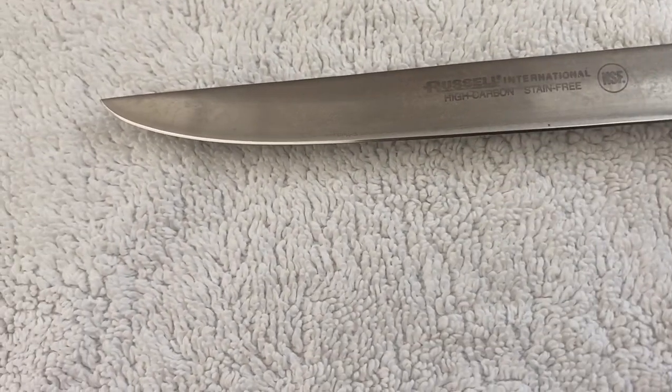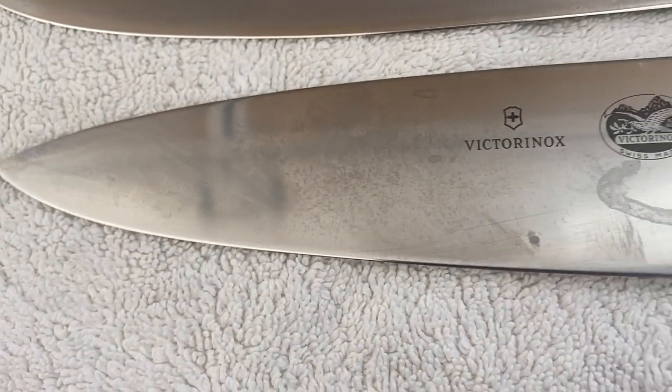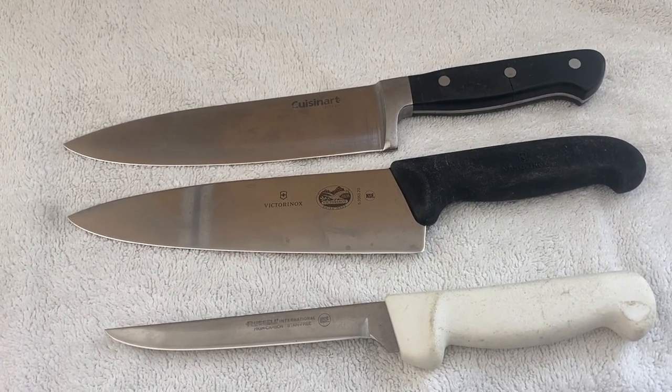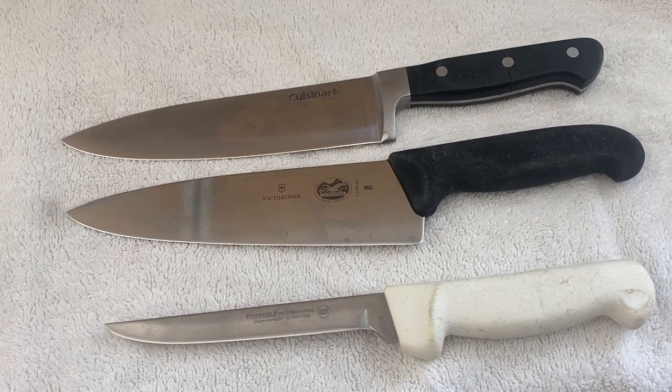Before the treasure today — Wednesday — we've got one Russell Boner, one Victoria Knox chef's, and a Cuisinart chef's. I don't know about anything else. I got to deliver some, and that's all I know about it at this moment.